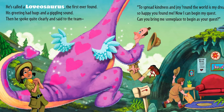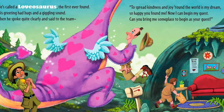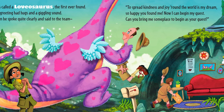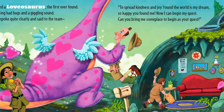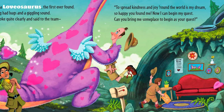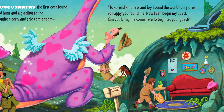He's called a Lovasaurus, the first ever found. His greeting had hugs and a giggling sound. Then he spoke quite clearly and said to the team, 'To spread kindness and joy round the world is my dream. So happy you found me. Now I can begin my quest. Can you bring me someplace to begin, as your guest?'